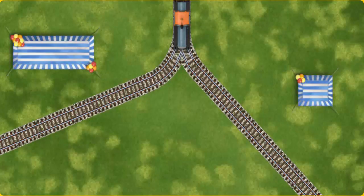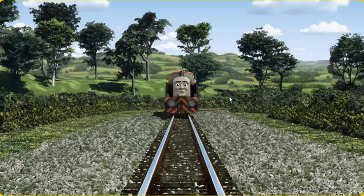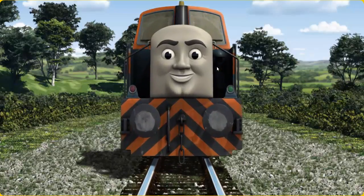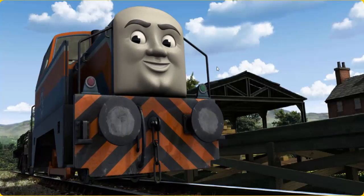Help Den find the track that goes nearest to the shortest tent. Den arrived proudly at Farmer McCall's farm. With your help, he was a really useful engine.